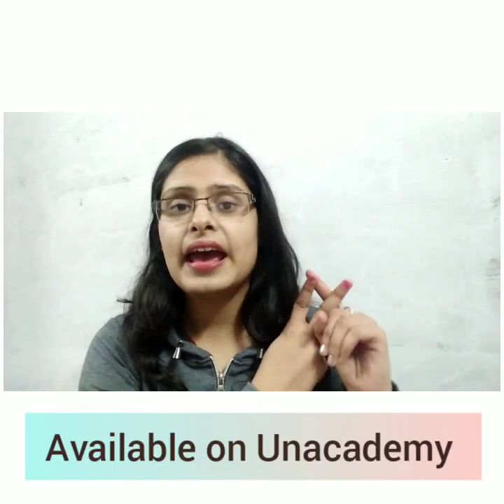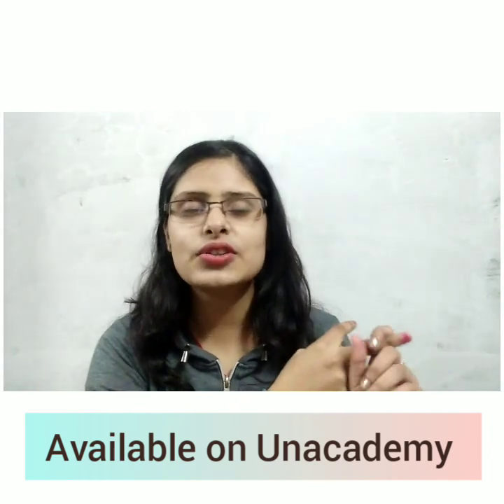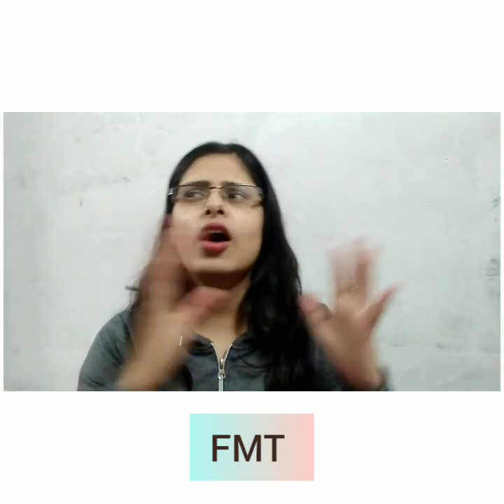The second subject is FMT, which means Forensic Medicine and Toxicology. In FMT, we study laws and many other things. It is very interesting and the book is quite thick, but you can read it easily.